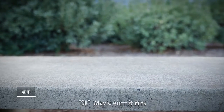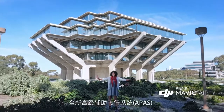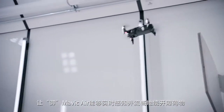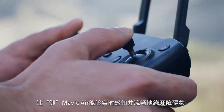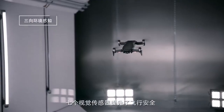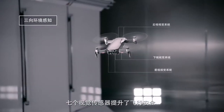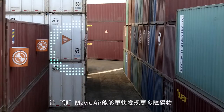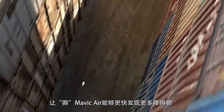The Mavic Air is easier than ever to fly. The new APAS system allows the Mavic Air to detect obstructions in real time and fly around them without stopping. Multiple environment-sensing cameras ensure the safety of the Mavic Air while flying. With front and back obstacle avoidance sensors, the Mavic Air sees more obstructions faster.